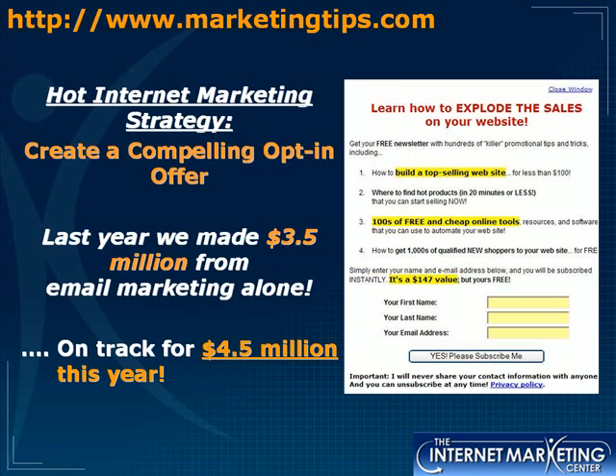First I want to go over what an opt-in offer looks like. This is a very successful opt-in offer — it's got all the right components in place. It says: 'Learn how to explode the sales on your website. Get your free newsletter with hundreds of killer promotional tips and tricks, including how to build a top-selling website, where to find hot products, hundreds of free and cheap online tools, and how to get thousands of qualified new shoppers to your website. Simply enter your name and email address below and you'll be subscribed instantly.'